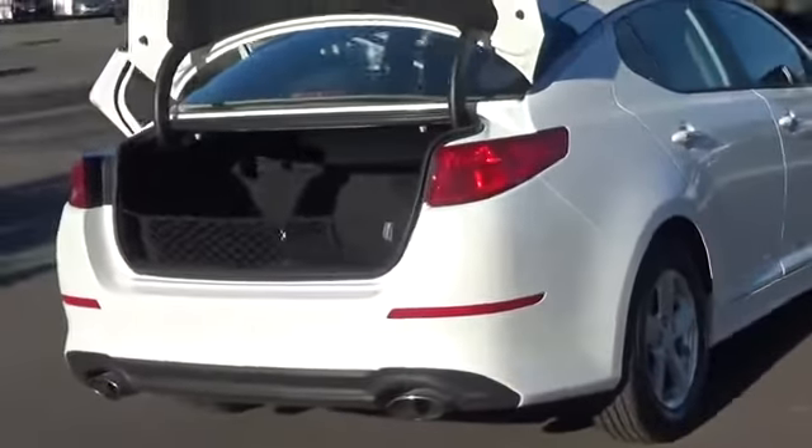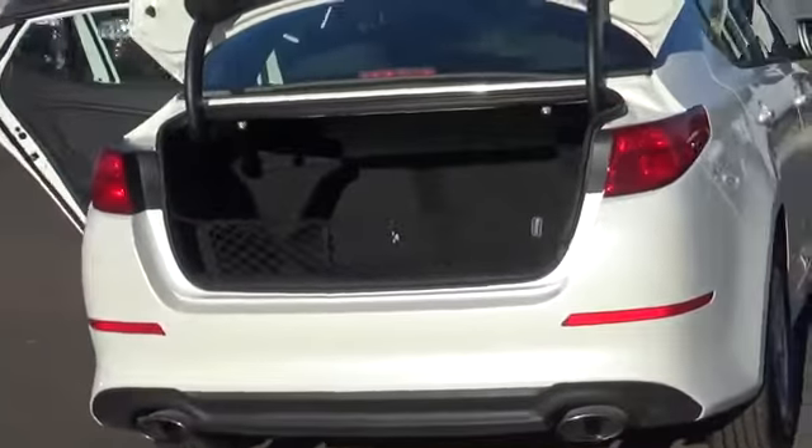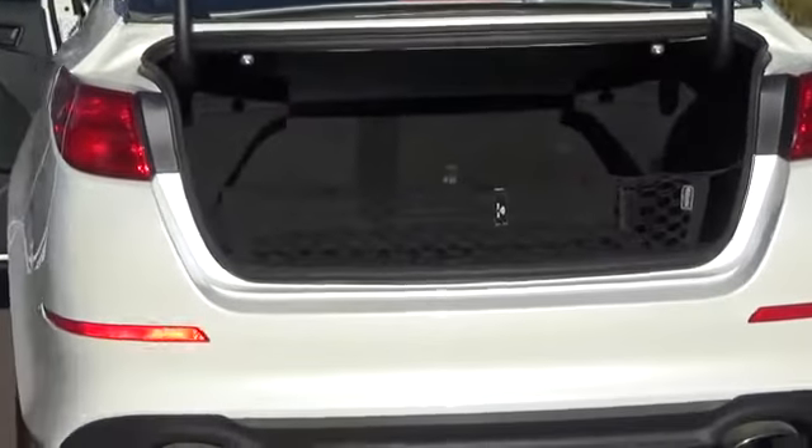Turn heads in our LX with a sleek exterior accented by alloy wheels, projection headlights, front fog lights, and dual exhaust with chrome tips.